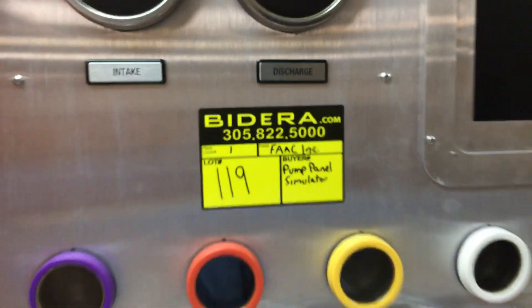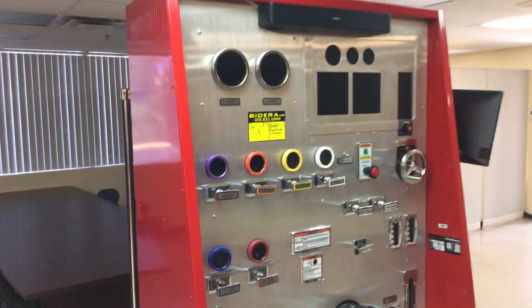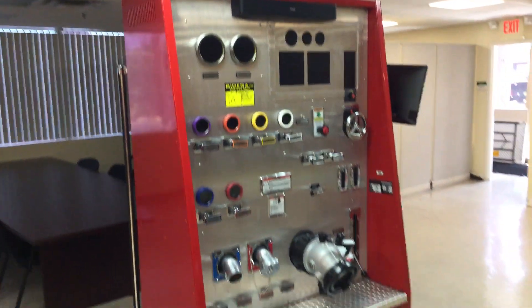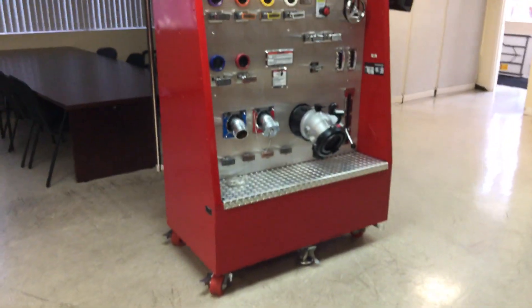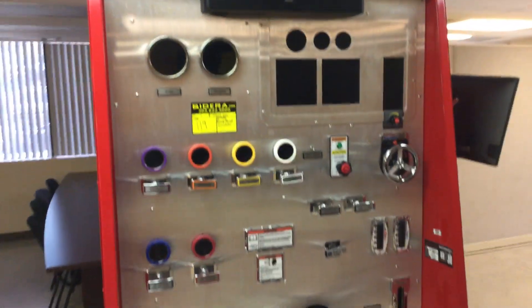Lot number 119 is an FAAC incorporated pump panel simulator. This is used to train firefighters on how to use the pump.